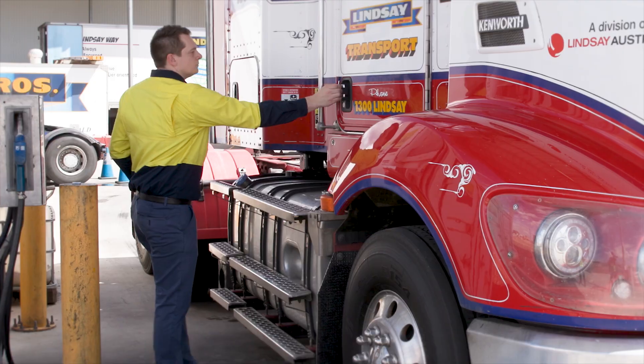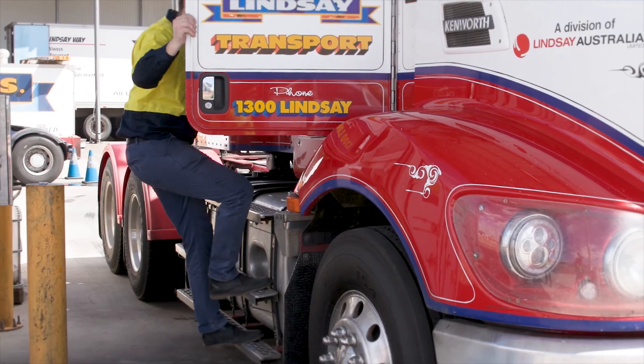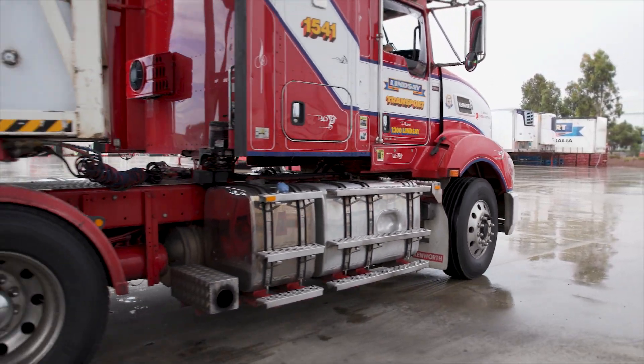This is called theft mode. Protect your revenue and your reputation by preventing unauthorised access to fuel.